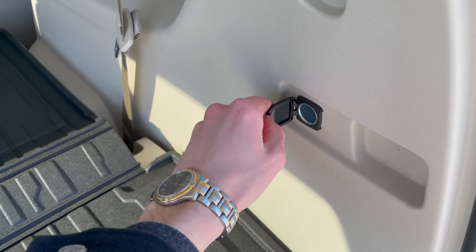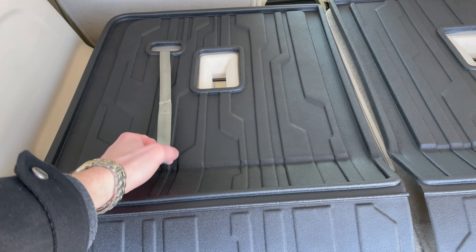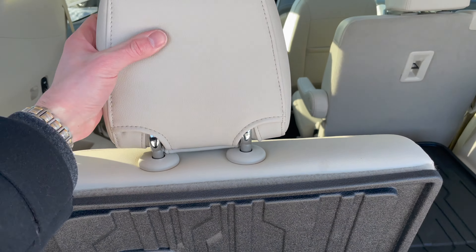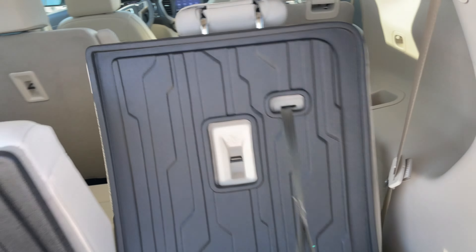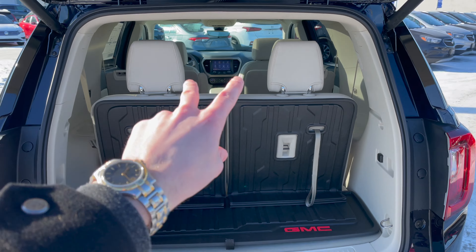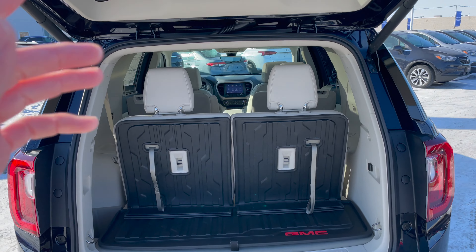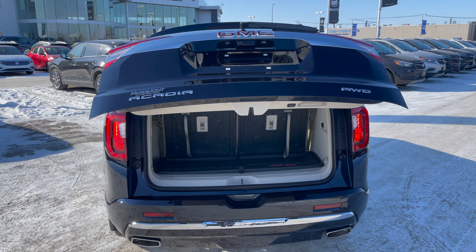There's also an outlet back here if you want to plug something in and keep things charged up. To get the third-row seats up, simply grab the pull tab and they come up nice and securely, then pop up the headrest. GMC states that with the third and second row seats all the way down you've got 79 cubic feet of storage — absolutely incredible if you need to haul lots of suitcases or golf clubs.